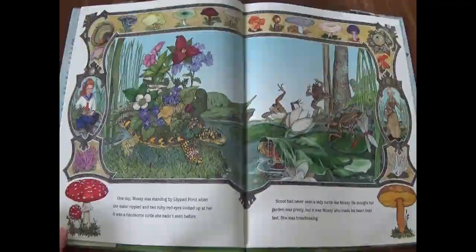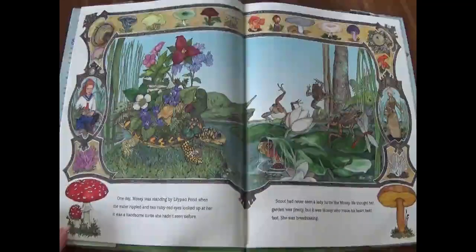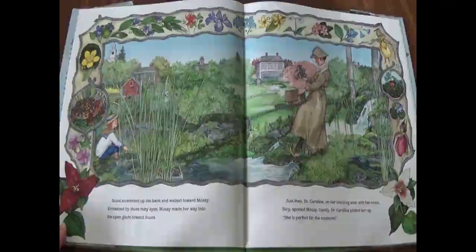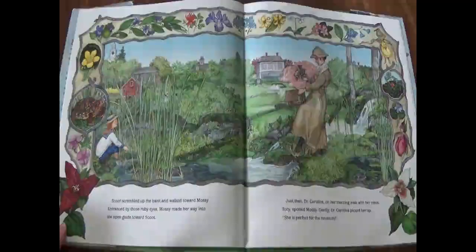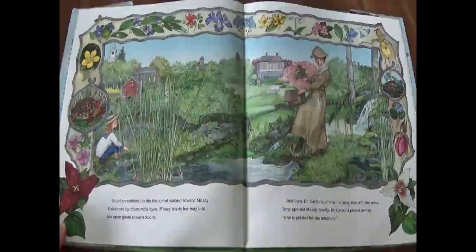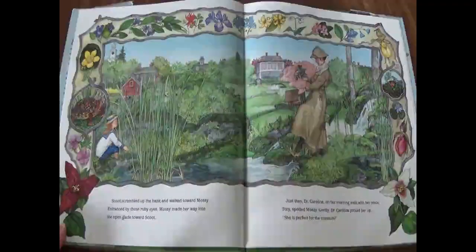One day, Mossy was standing by lily pad pond when the water rippled and two ruby-red eyes looked up at her. It was a handsome turtle she hadn't seen before. Scoot had never seen a lady turtle like Mossy. He thought her garden was pretty, but it was Mossy who made his heart beat fast. She was breathtaking. Scoot scrambled up the bank and walked toward Mossy. Entranced by those ruby eyes, Mossy made her way into the open glade toward Scoot. Just then, Dr. Carolina on her morning walk with her niece Tori spotted Mossy.